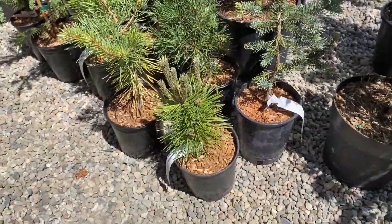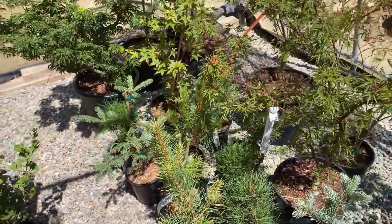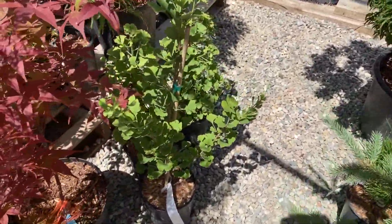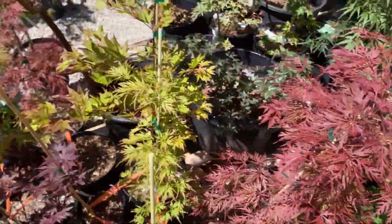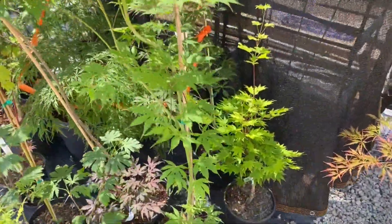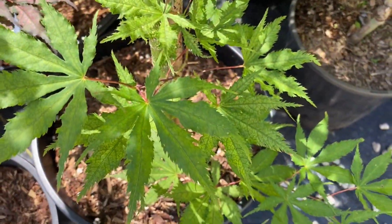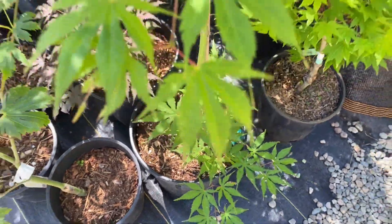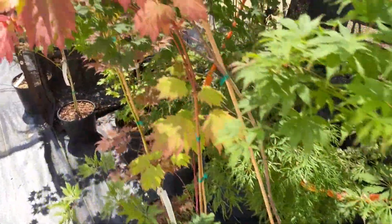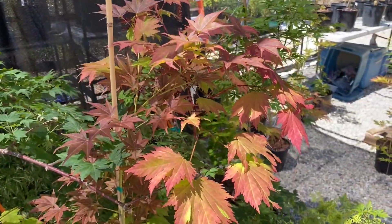A few conifers here in one-gallon, and we've got some Ginkgos. Some three-gallons over here — we've got Grandma Ghost; there's some of that reticulation there. We have a Magi Shigiri in three-gallon, and we've got Emmett's Pumpkin in it too.